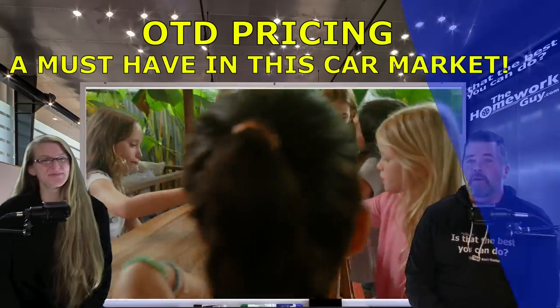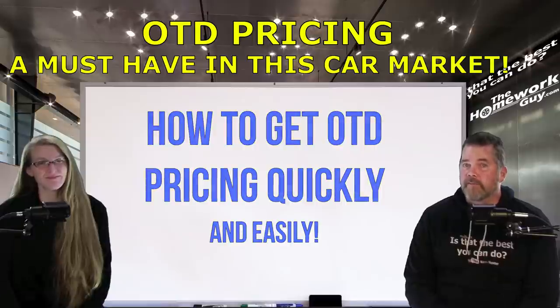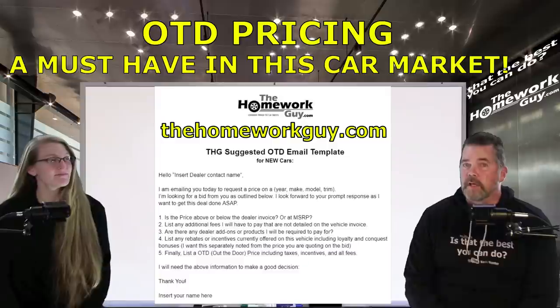Now, to help all of you cover the out-the-door pricing task as quickly and easily as possible with dealers of your choice, we've put together a free email template available on our website, thehomeworkguy.com. Elizabeth, can you tell our viewers what's on it?